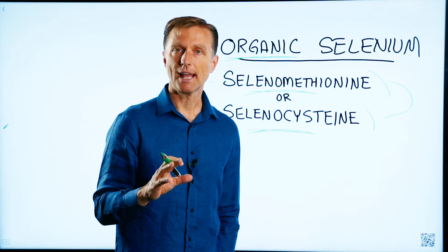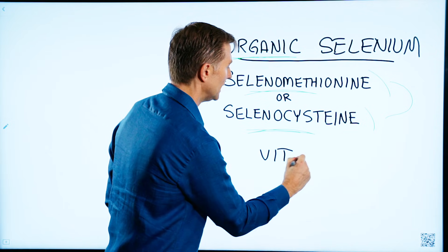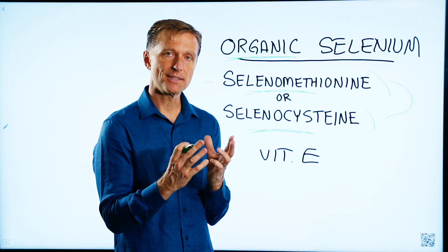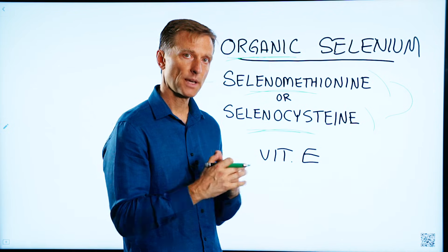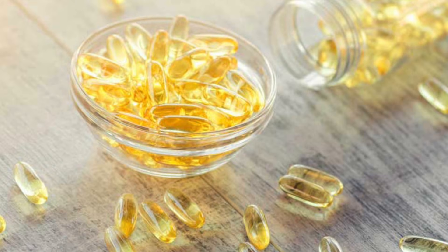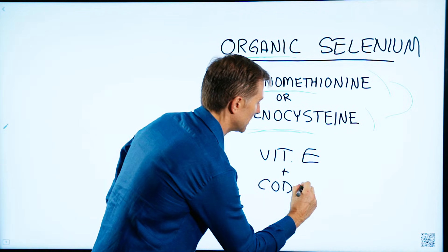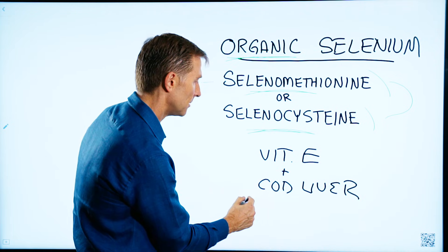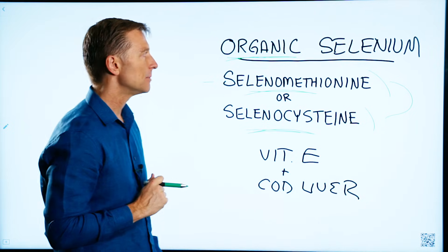There are two other things I'm going to recommend to enhance your results. One is vitamin E, but don't get the synthetic version — get a version that has not just all the tocopherols, but all the tocotrienols, in a complex. Also take cod liver oil with that. You can get it in little pearls or in a liquid, but the combination is very important because now you're getting vitamin A, vitamin D, vitamin E, and selenium in the perfect combination.